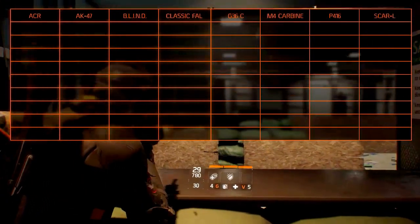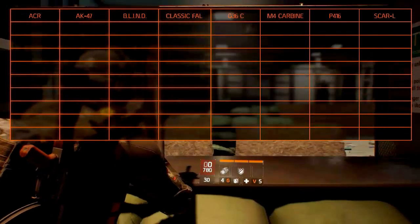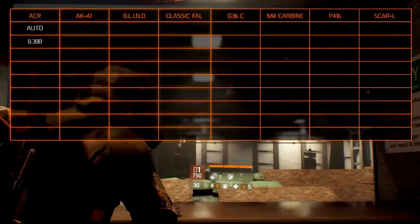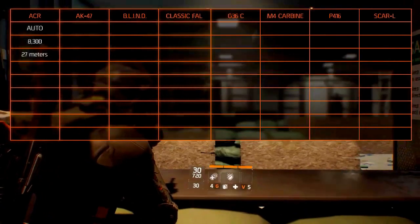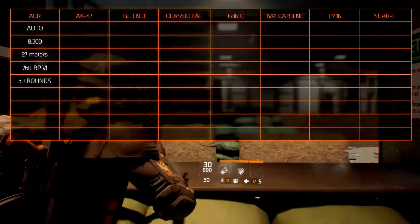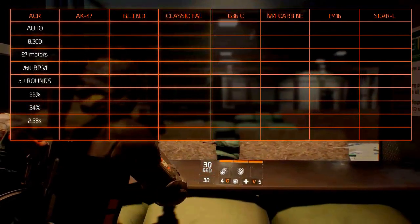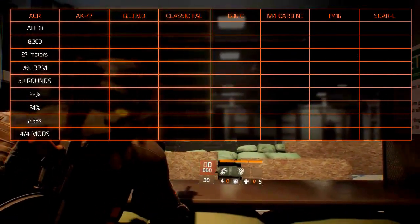The Remington ACR, or Adaptive Combat Rifle, is an American assault rifle designed in 2006 by Remington Arms. Its fire mode is automatic with a damage of 8,300. It has an optimal range of 27 meters and fires at 760 rounds per minute. Its magazine capacity is 30 rounds, it has an accuracy of 55% and a stability of 34%. The reload takes 2.38 seconds to complete and it holds all the modification slots.